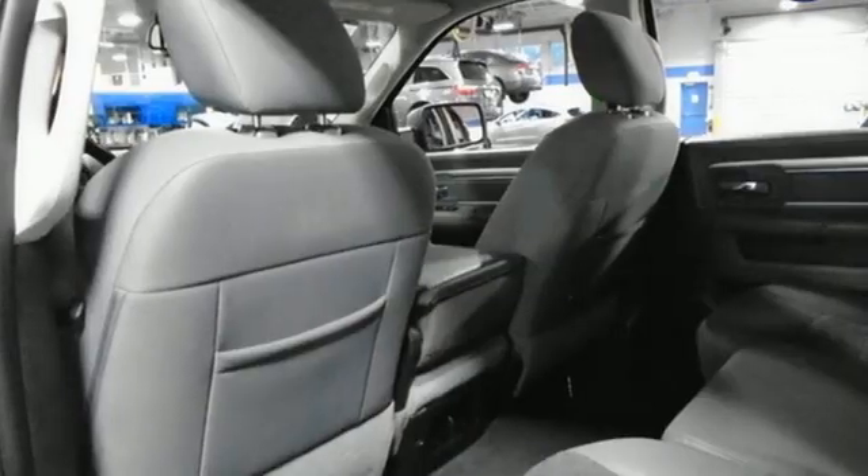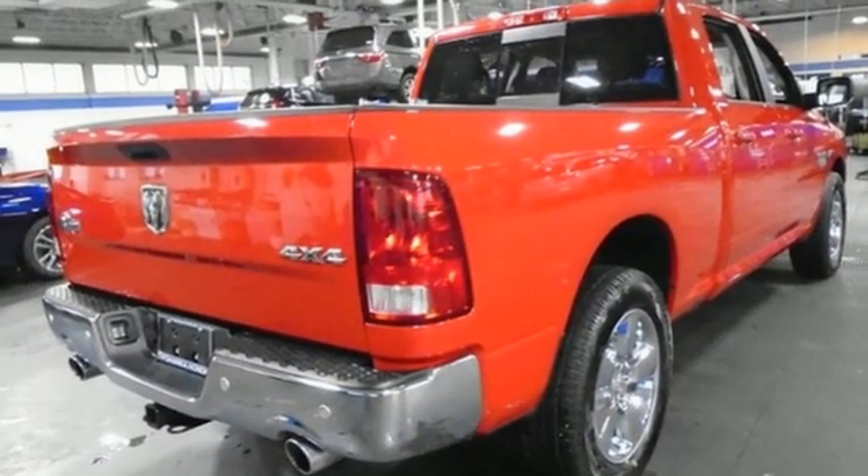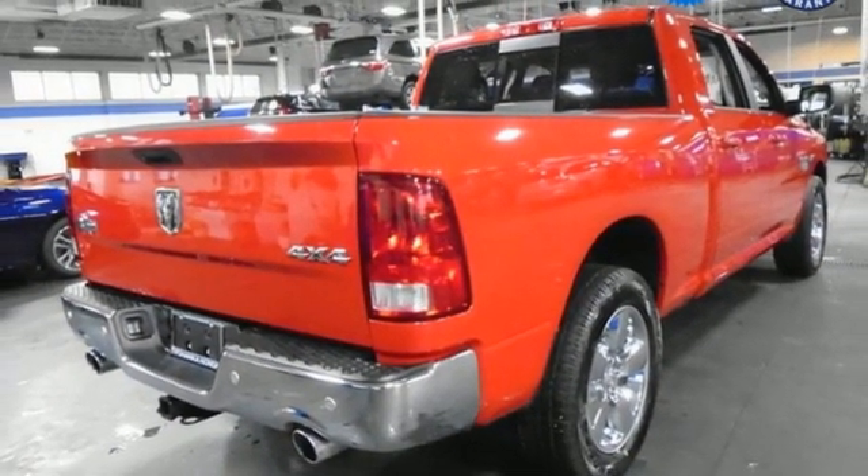Wi-Fi hotspot, dual zone climate control, active grill shutters, electronic shift on the fly, auto dimming rear view mirror, and V8 engine.